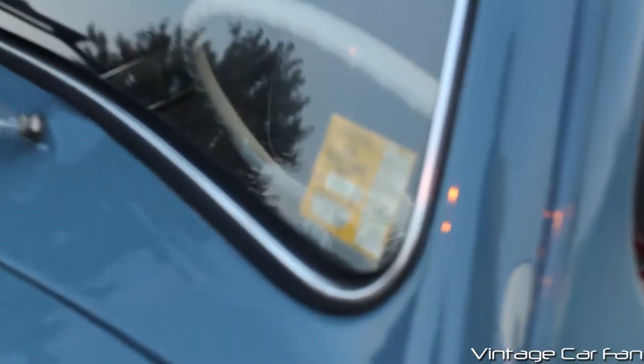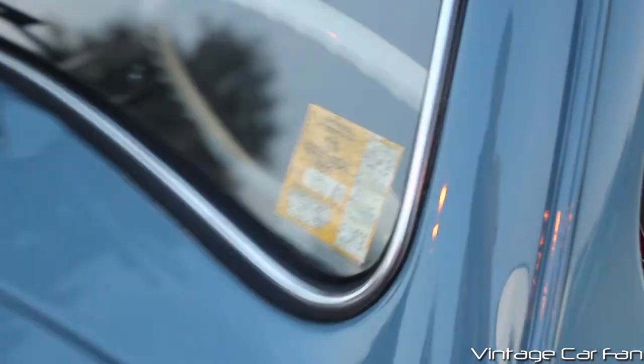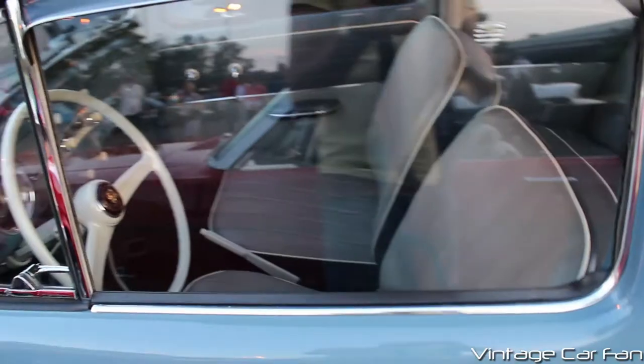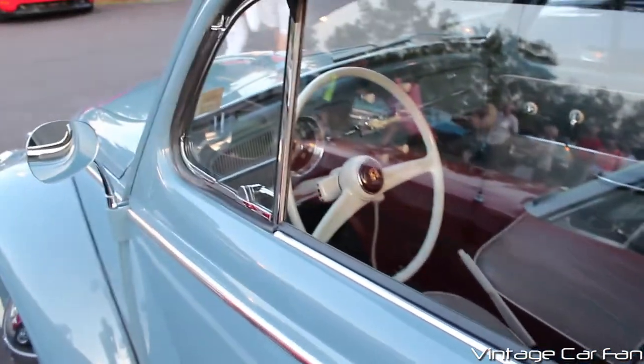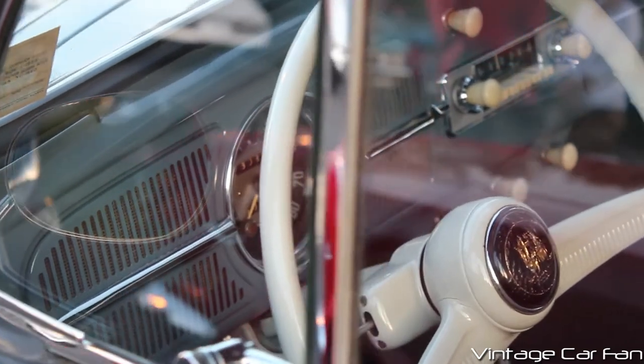This car actually has the original 1959 registration sticker. I don't know if they found that or if that's original, and this car was always in Pennsylvania or what, but that's really cool. It also has the nice baby blue vinyl seats and a white steering wheel. You can see the single gauge for the speedometer there.